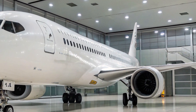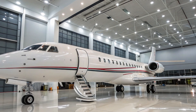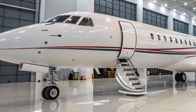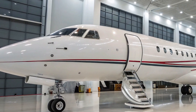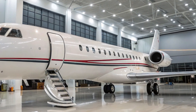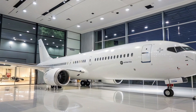For years, Boeing has been studying the middle-of-the-market segment — a sweet spot between the smaller 737s and the larger 787 Dreamliners. Airlines have been asking for an aircraft that can efficiently handle routes that are too long for single-aisle jets but don't have enough demand to fill a wide-body. The Boeing 797, often referred to as the New Mid-size Airplane or NMA, is Boeing's strategic answer to this long-standing market gap.